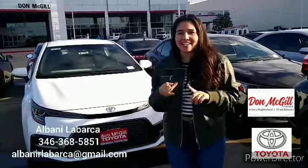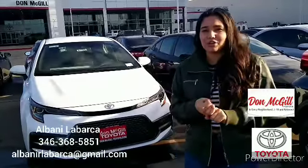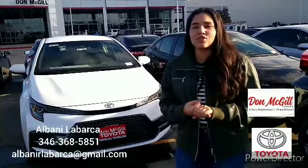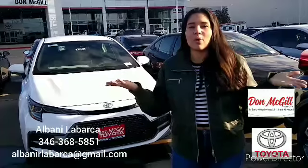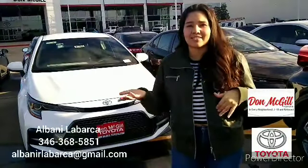This model has the latest tech, has more power in general, and has the Toyota Safety Sense 2.0, which is a pretty cool system that allows you to just be aware of what's around you and prevent you from getting into accidents.